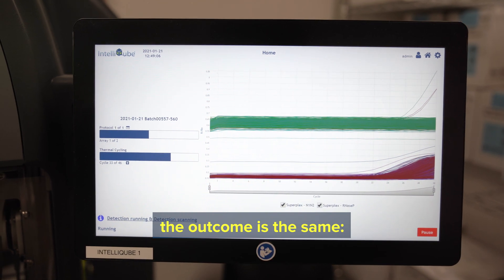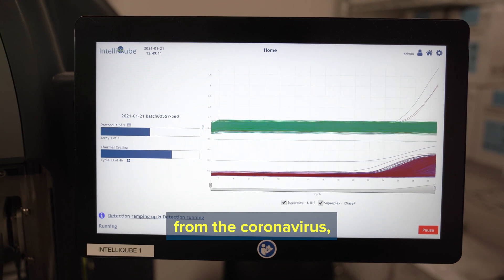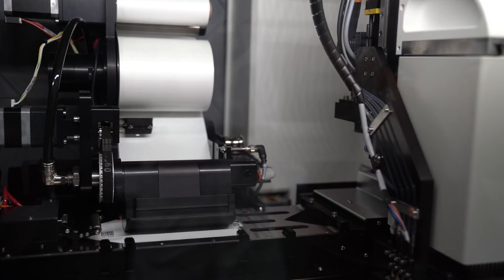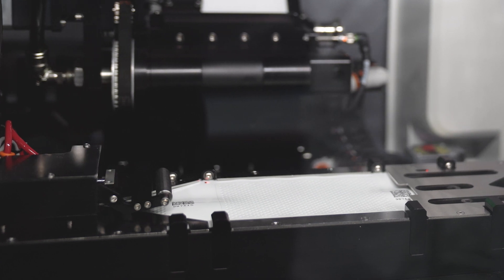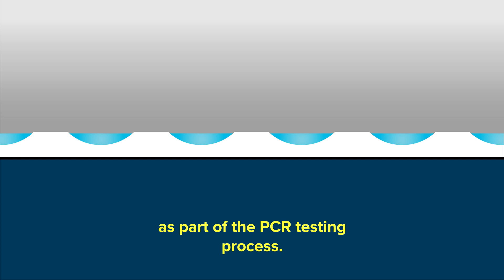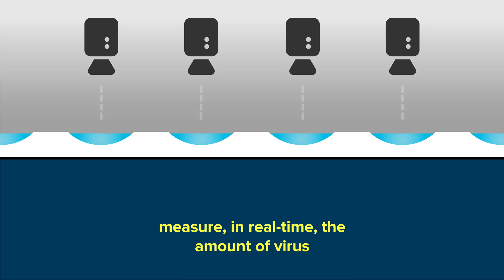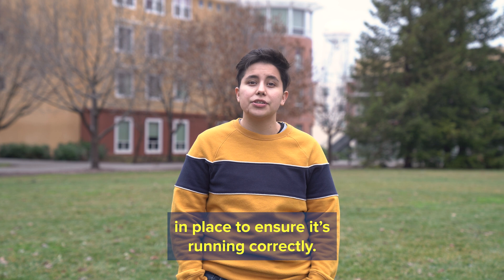But even with such small samples, the outcome is the same. Your saliva is screened for the N1 and N2 genes from the coronavirus, similar to other FDA-approved tests, to see if you're currently infected. Inside the machine, each sample goes through heating and cooling cycles as part of the PCR testing process. Cameras inside the machine measure in real time the amount of virus detected due to the accumulation of fluorescent product. The testing process has multiple controls in place to ensure it's running correctly.